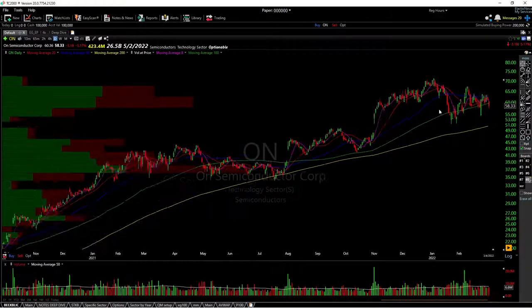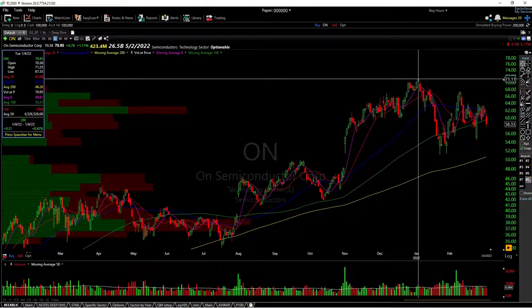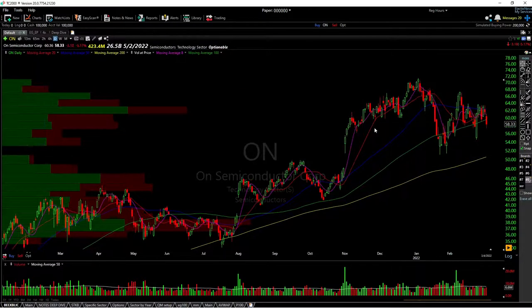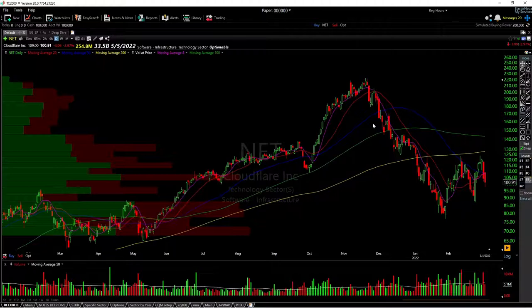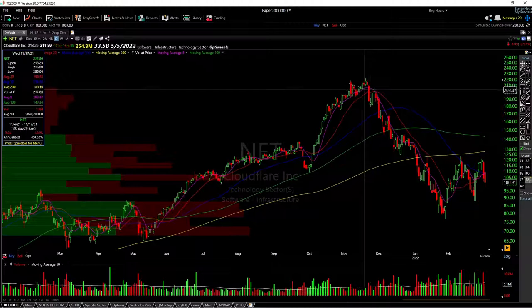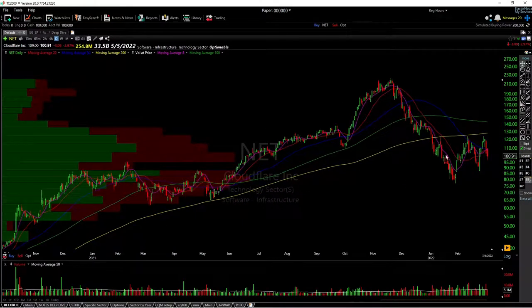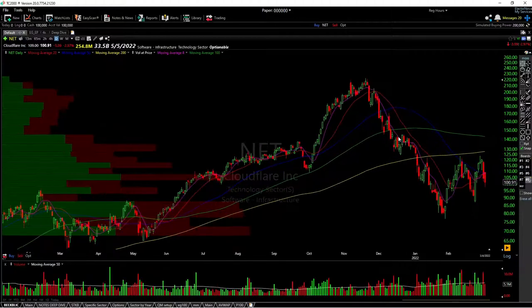You can even look at something like ON — we had a nice range, we had the breakout, and then we had another failed breakout and a quick pullback. The same thing could be said for something like NET. It's an extremely high relative strength stock that tried to form a range, wasn't very clean, and started making lower lows. A lot of these high growth stocks started topping in more of the November-December range, giving some indication of market weakness.